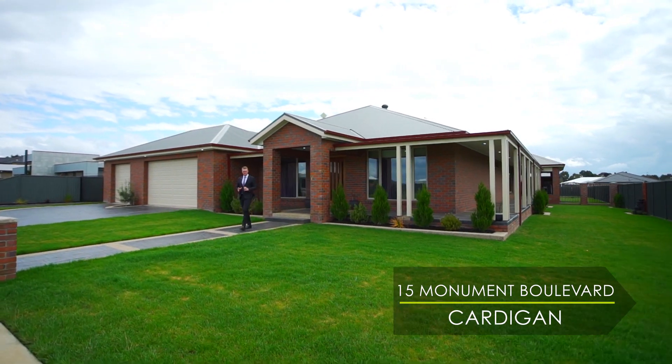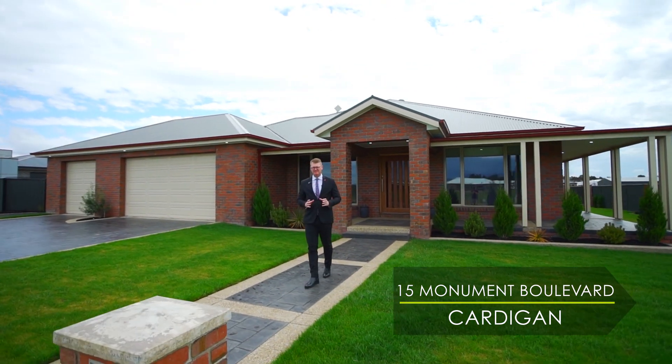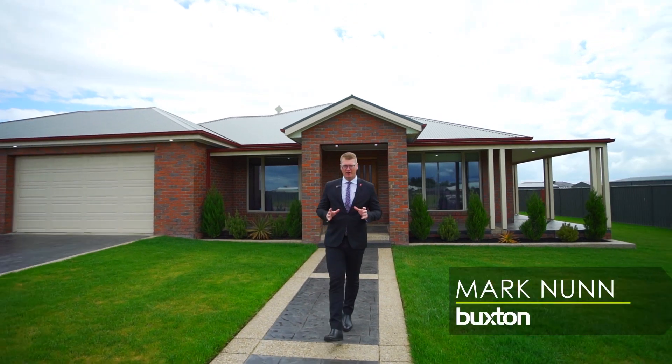If you're in the market for a quality built home on a large block with extensive shedding, then this is the one you've been waiting for. Hi, I'm Mark Nunn from the Buxton Real Estate Group and welcome to 15 Monument Drive here in Cardigan.